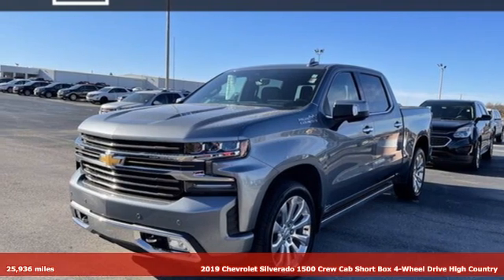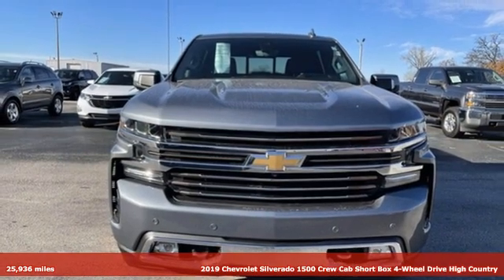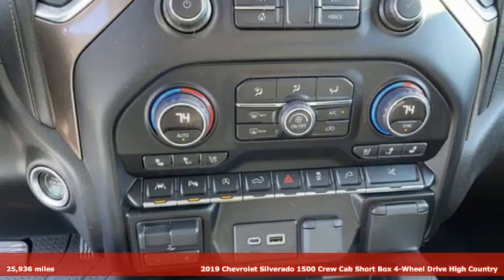Here's a 2019 Chevrolet Silverado 1500. The Silverado 1500 is built to last, because you don't build a legacy on chance.